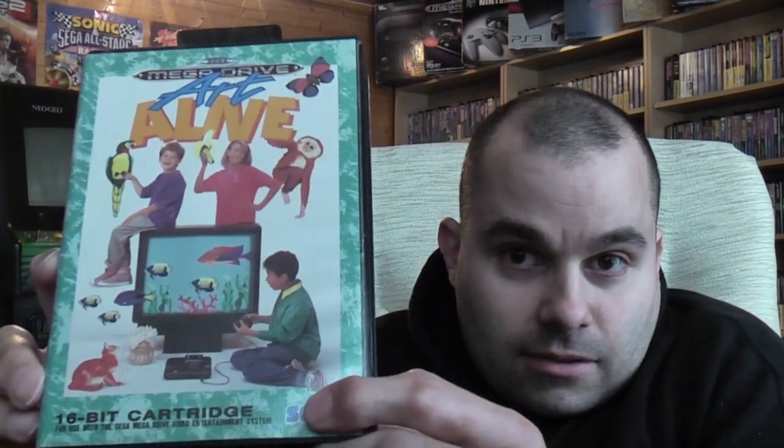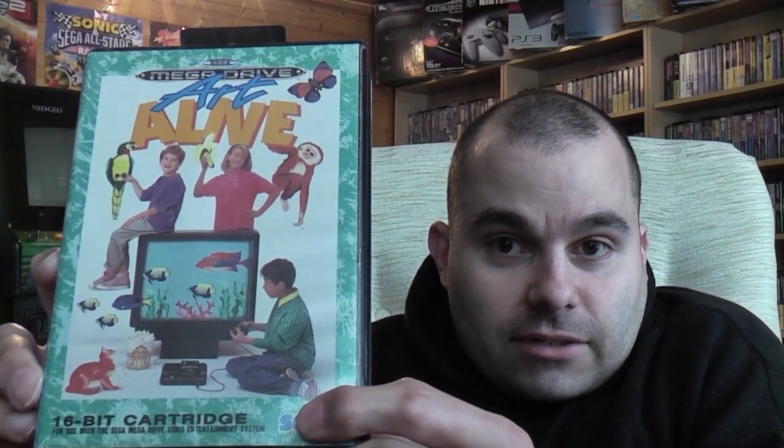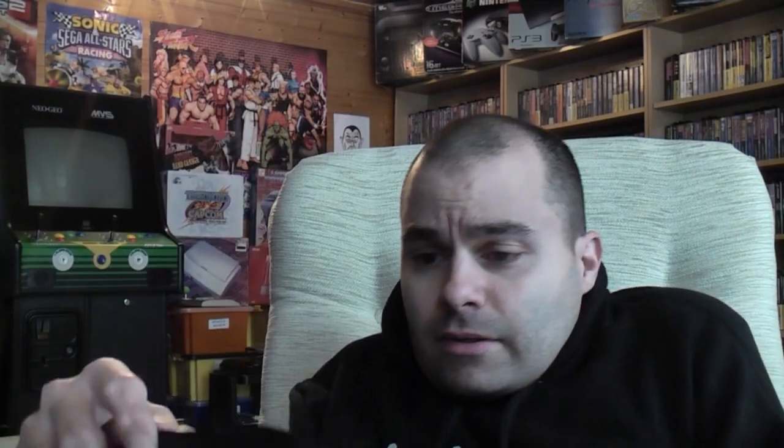This one's from Martin down in Spalding, and it's one of the games that I need towards my full Mega Drive collection. And it is — Art Alive. A bit of a different sort of game this one. Looks as though it's like a painting game that you can do on the Mega Drive. That's pretty cool.